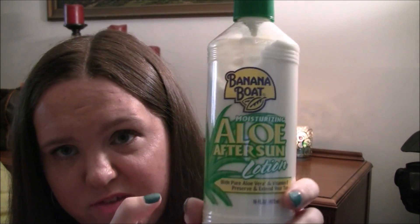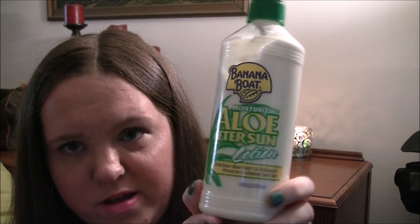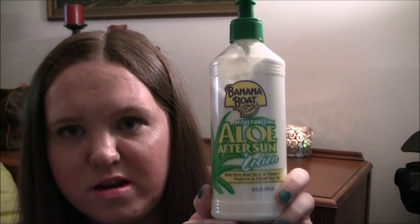This next one is for after I get home — I just put it in my bag to show you, but I keep it at home. It's the Banana Boat Moisturizing Aloe After Sun Lotion. I use it if I got sunburn or if I want to extend my tan. I just bought it a couple days ago and I've already used it once or twice.